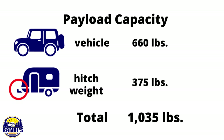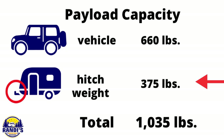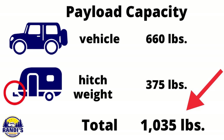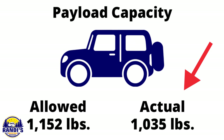As I previously calculated, the people, pets, and cargo weight for my vehicle totaled 660 pounds. When I add my hitch weight of 375 pounds to this number, the total is 1,035 pounds. My vehicle's payload capacity is 1,152 pounds, so this number is really close. This is interesting because you can see that if my travel trailer weighed more than 3,100 pounds, it couldn't safely tow it.